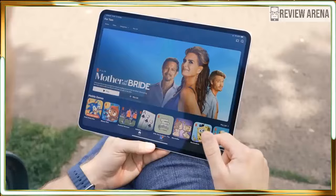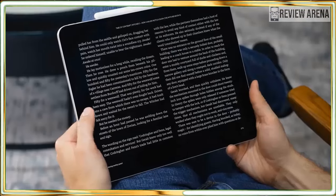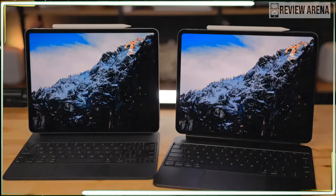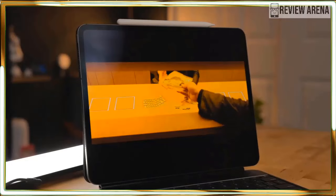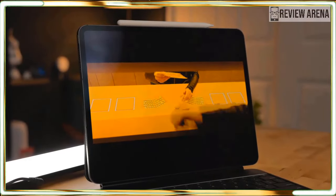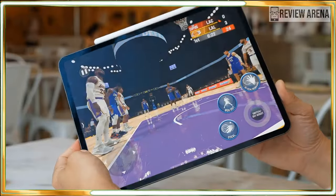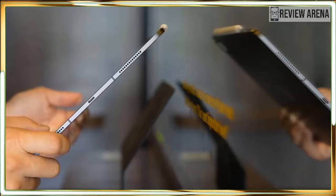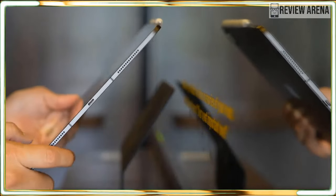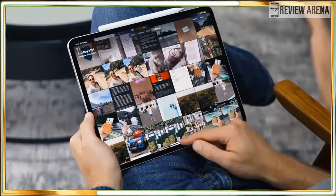The 120Hz refresh rate ensured everything moved silky smooth. If you like digital comics, you'll have a great time on the iPad Pro. Color comics like Conan the Barbarian and monochrome books like Savage Sword of Conan look equally fantastic. The former's rich colors and dark shadows make the story feel more alive, while the latter's deep black inks let me see individual lines in great clarity.